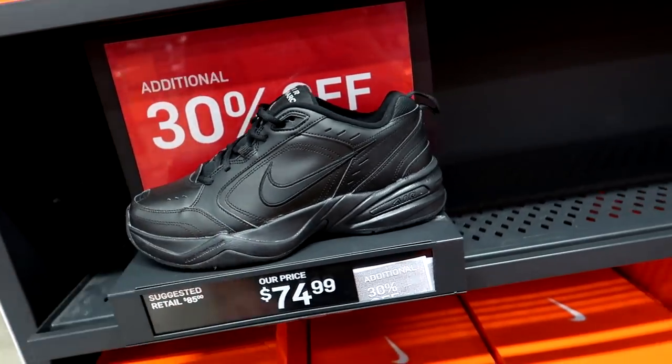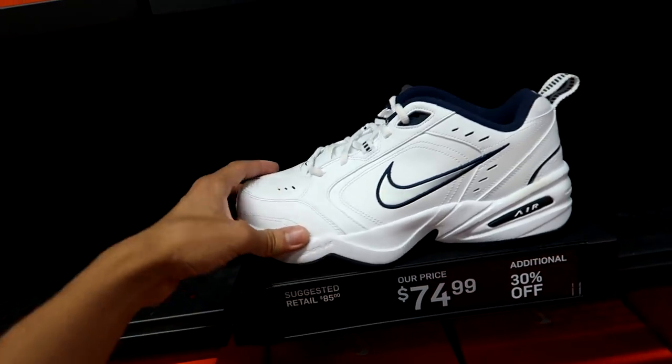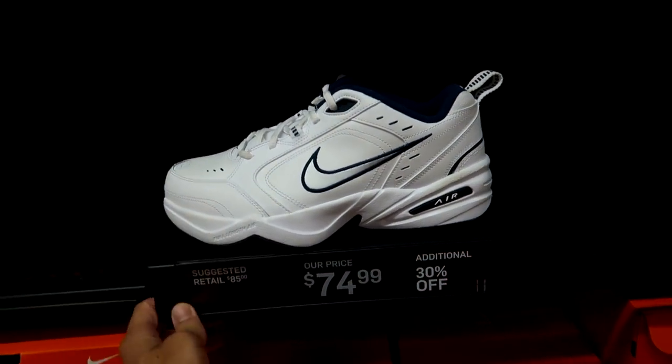The Air Monarch is $75 on sale with an extra 30% off — that's probably one of the lowest prices you're gonna get for the Air Monarch. And of course they also got the OG colorway here too for that same price point. That's gonna wrap it up for the sneakers on the wall, so now we're gonna check out the hash wall.